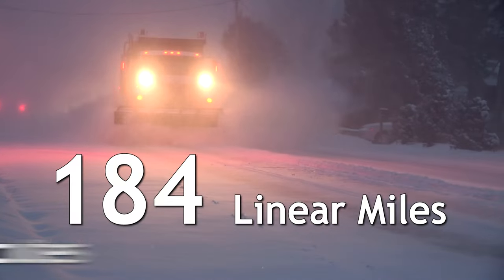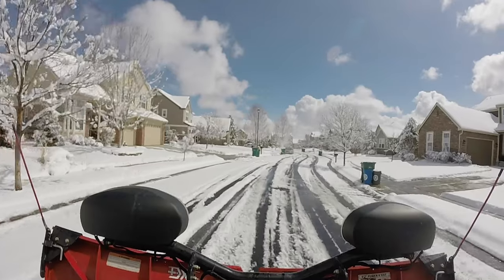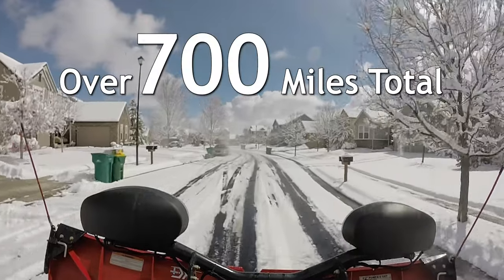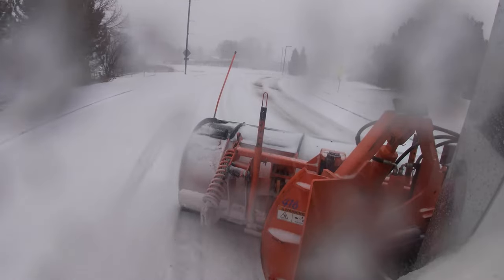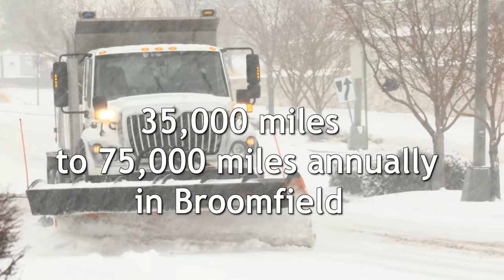Broomfield's priority routes total 184 linear miles, which equals approximately 500 lane miles. When you include residential streets on storms that require plowing, we're slightly over 700 miles. We can plow anywhere from as few as 35,000 miles to as many as 75,000 miles annually in Broomfield.